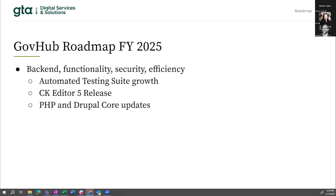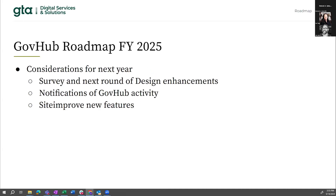We will continue to update to the bleeding edge of all technologies that power GovHub. We upgraded from Drupal 9 to Drupal 10, which was a major version update, and we will continue to update to every minor version of Drupal 10 and look out for the upcoming major version update to Drupal 11, which is right around the corner.